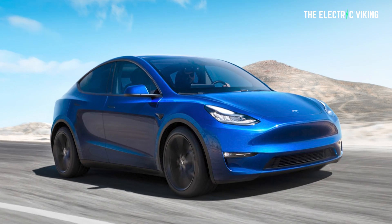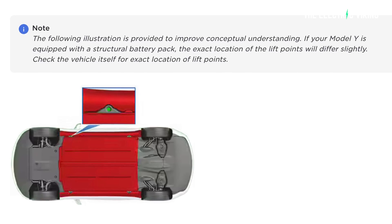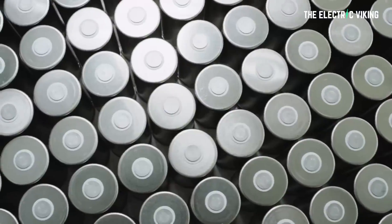Tesla's Model Y structural battery pack is referenced in an updated owner's manual for the Gigafactory in Austin, Texas. So what exactly is going on? Will they be using 4680 battery cells? We've got two new factories here and Model Y is going to be built in both of those. So what's going to be happening in both of those?